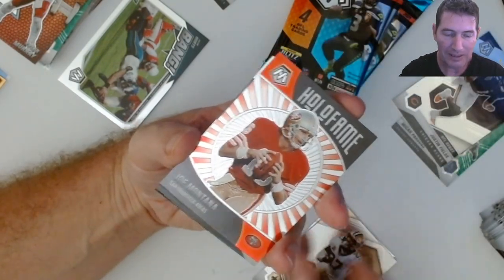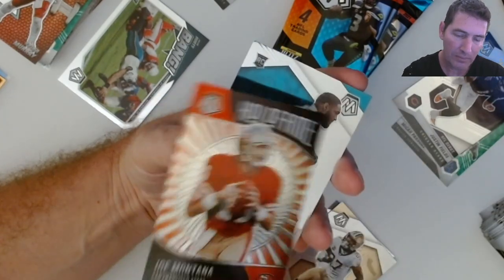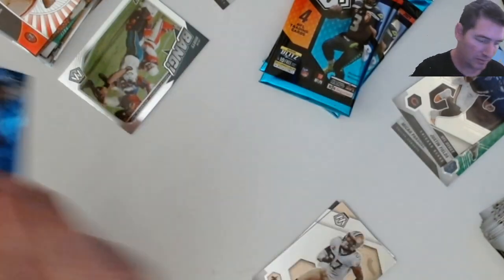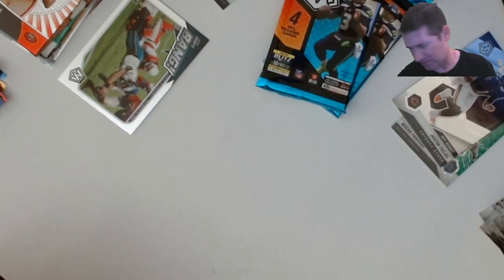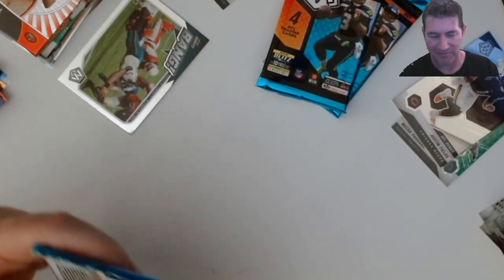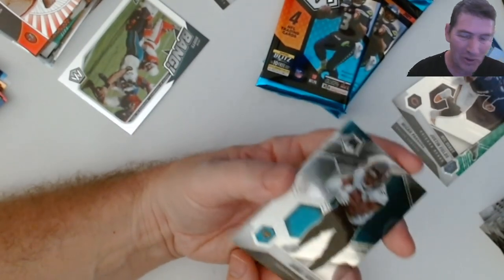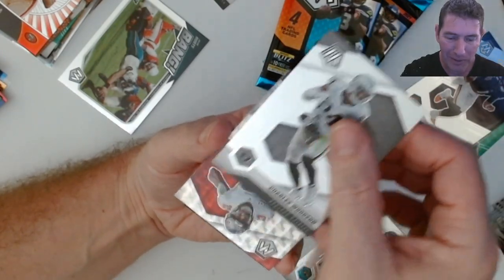Joe Montana - is that a prism? No, Hall of Fame. All right, here we go - two packs left after this one, let's hit it.